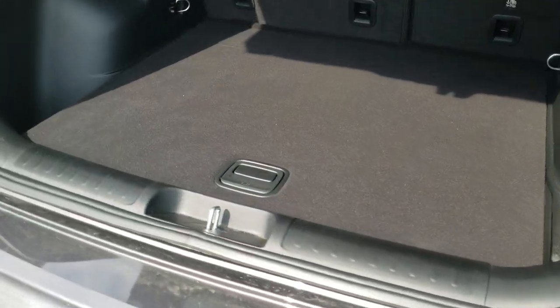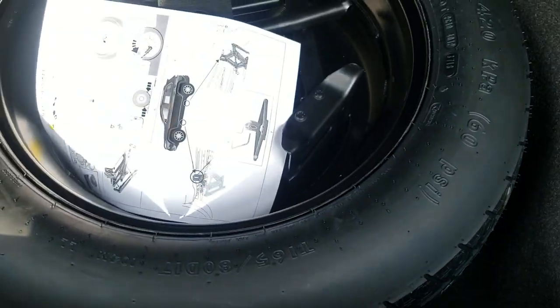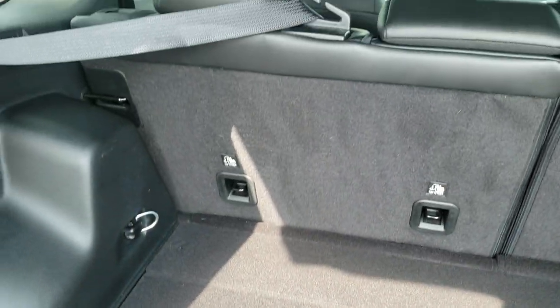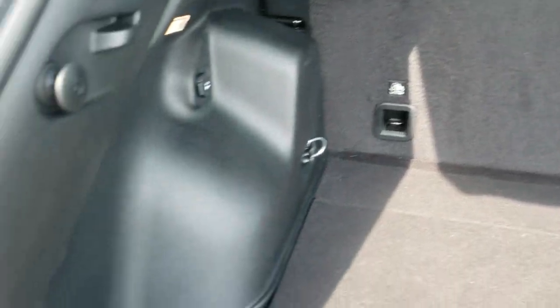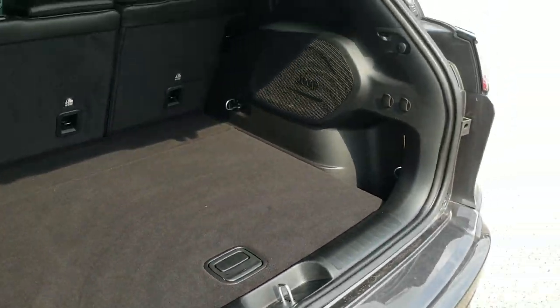This is a power liftgate — just press a button and it goes up like so. The back storage area is very clean, no rips or tears. It does have a factory subwoofer, and underneath there is a full-size spare with jack and tools. The seats fold down nice and flat. Press this button, it'll beep at you three times, and the gate will come on down.